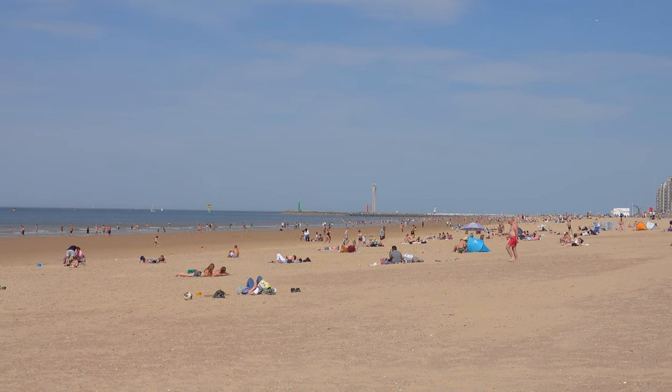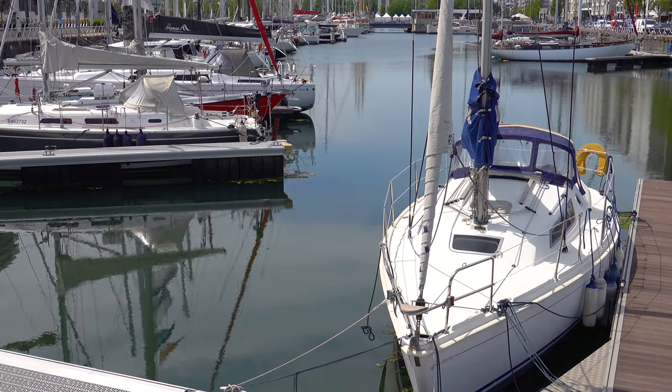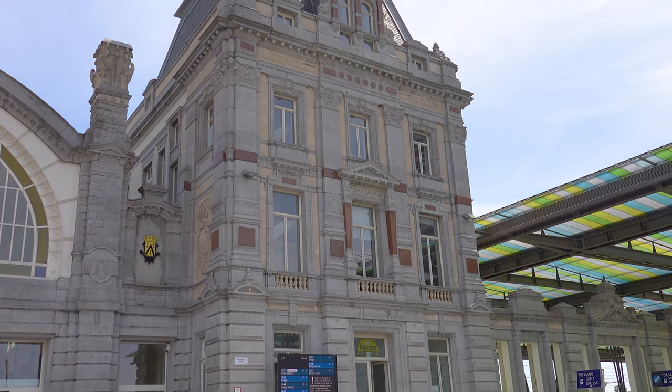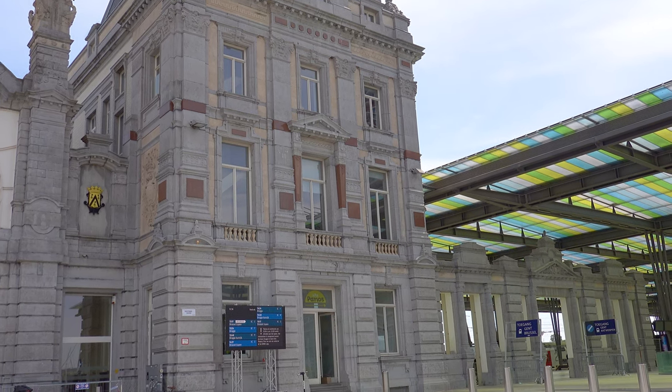Hey guys and welcome to beautiful Belgium. In today's episode we are actually in Ostend, which is the coastal town here in Belgium. We have a beautiful beach and a beautiful port here. Behind me we have the Ostend station, which is probably the most practical way to get to this area — by train. Belgium has really good public transportation, so I decided to come by train. Since today we have a very sunny day, this seemed like the perfect place to visit, so without any further ado let's explore.